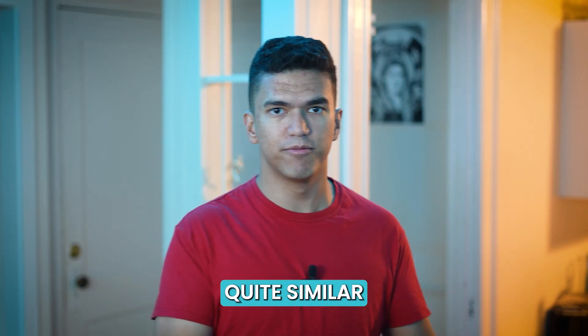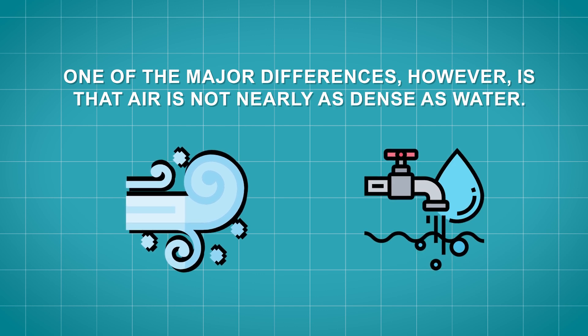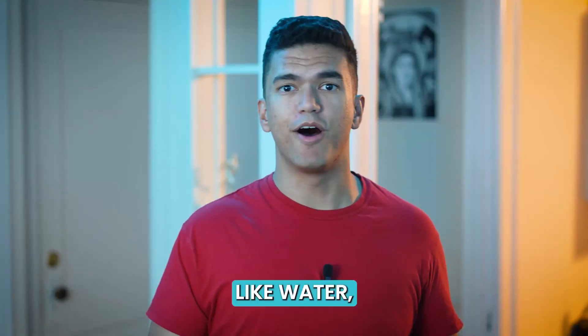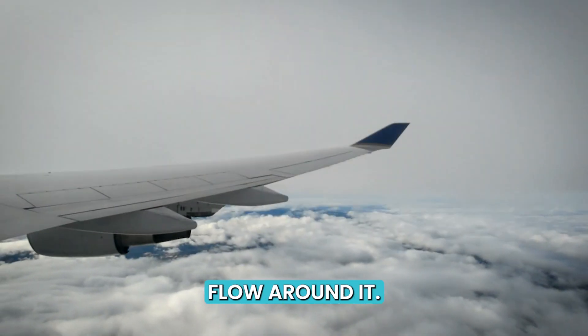Air is a medium quite similar to water. One of the major differences, however, is that air is not nearly as dense as water. But like water, airflow follows the shape of whatever it encounters. So when a plane moves through the air, the shape of its wings causes the air to flow around it.